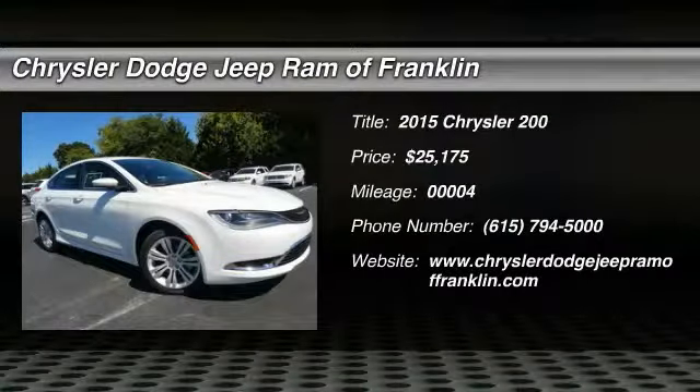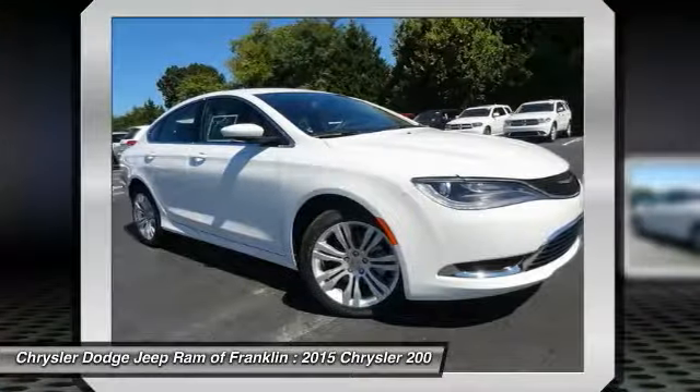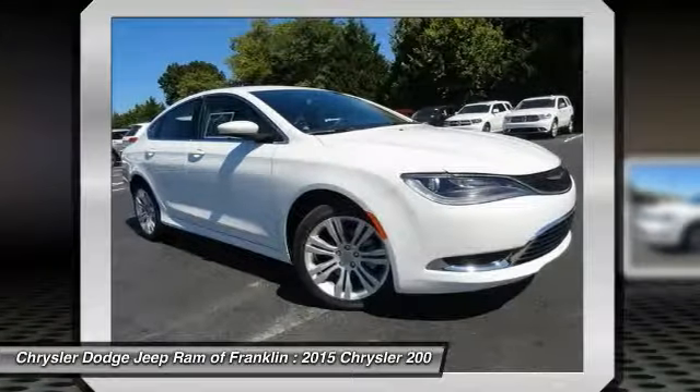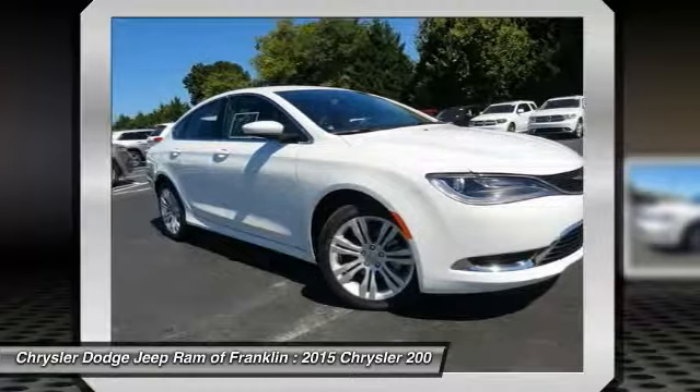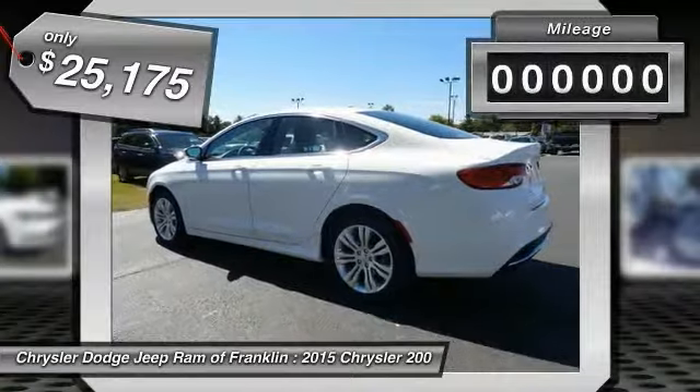The 2015 200. This mid-sized sedan from Chrysler is loaded with modern comforts. Thicker seats, LED lighting, and noise dampeners are just a few. This 200 model for Chrysler takes an aggressive step into a competitive market and is priced below $30,000.